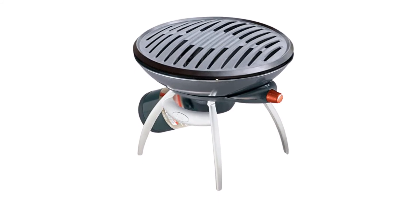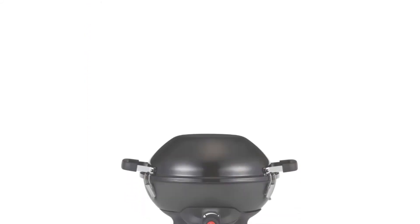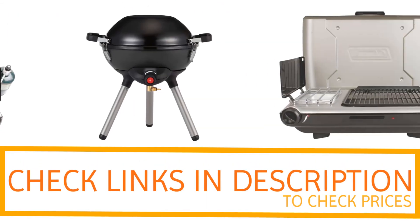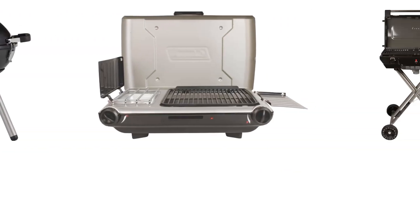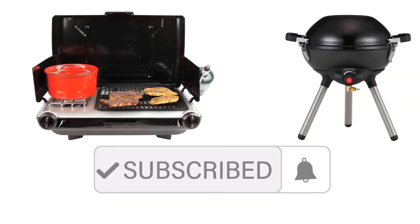If you're looking for quality and price, one of these would be the perfect option for you. Thanks for watching! If you want to find out the price and more information about these camping grill stoves, check out the links in the description and comment section below. If you found it helpful, please leave a like and subscribe to my channel to see more videos like this in the future.